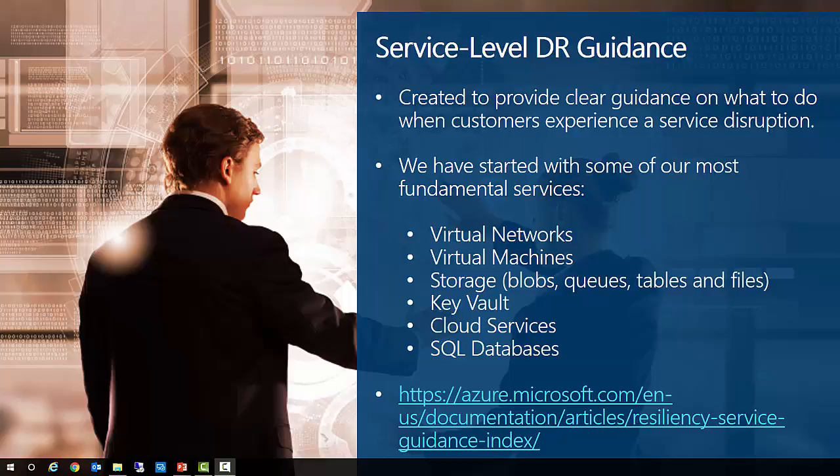Finally, we're happy to announce the availability of the Microsoft Azure Service Resiliency Guidance page, created to provide clear guidance on what to do when customers experience a service disruption. Since service disruptions can be localized or more general, it's important to understand the scope of the impact and what you can do. We have started with some of our most fundamental services, including virtual networks, virtual machines, storage (blobs, queues, tables, and files), the Key Vault service, cloud services, and SQL databases. Each has its own article searchable through an indexed page.